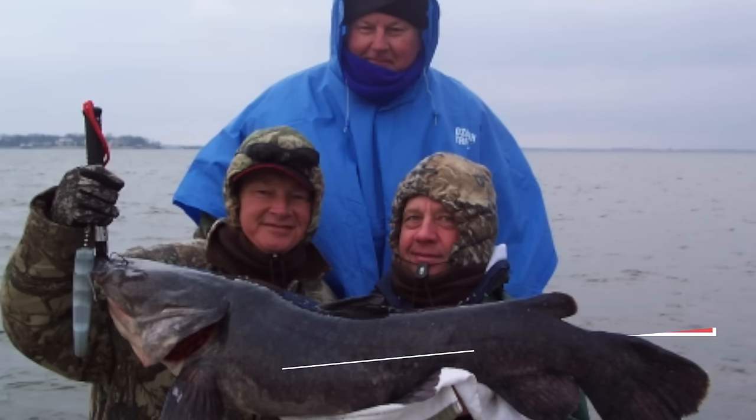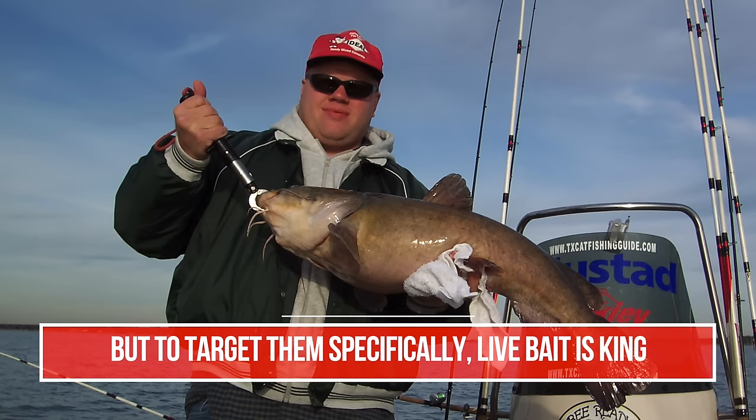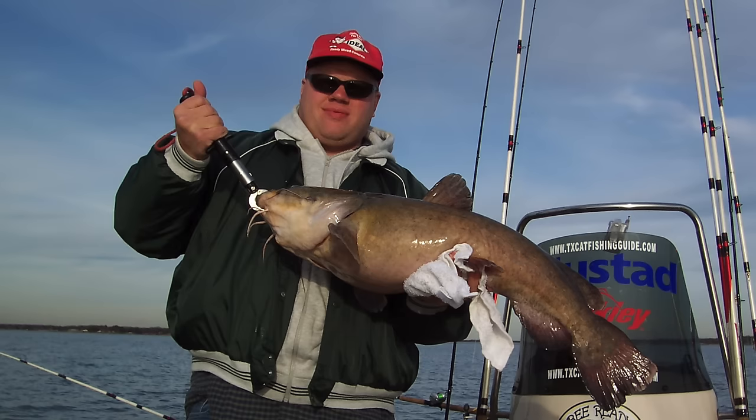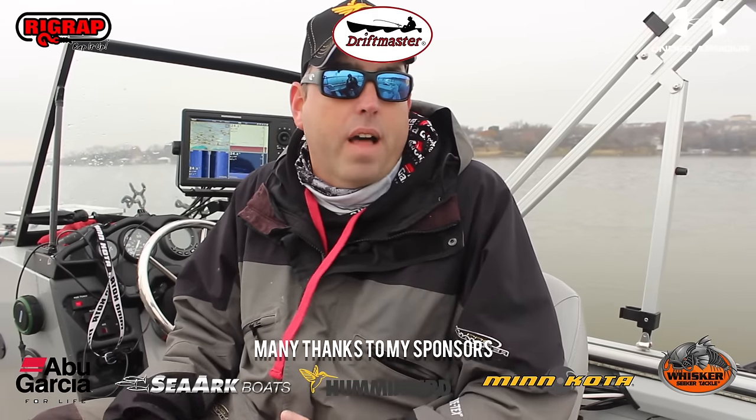That's it — that's really all you need to worry about. Blue catfish: shad, skipjack herring, or some other form of legal cut bait. Channel catfish: some form of stink bait or punch bait for numbers, some form of cut bait for larger channel catfish. Flathead catfish: some sort of good hardy live bait that's going to make a lot of movement on your hook and stay alive for an extended period of time. I promise you, if you simplify your catfish baits, get out there and get your baits in the right location, put them in front of fish, you're going to start catching more fish. You can quit worrying about magic bullets and searching for the latest and greatest catfish baits.